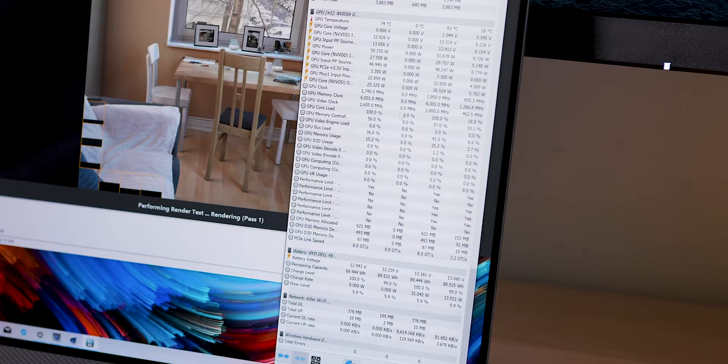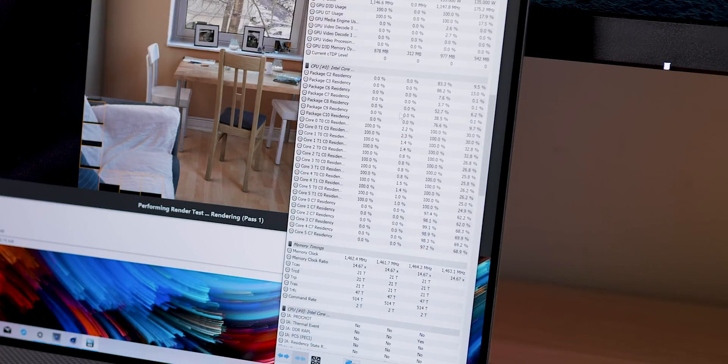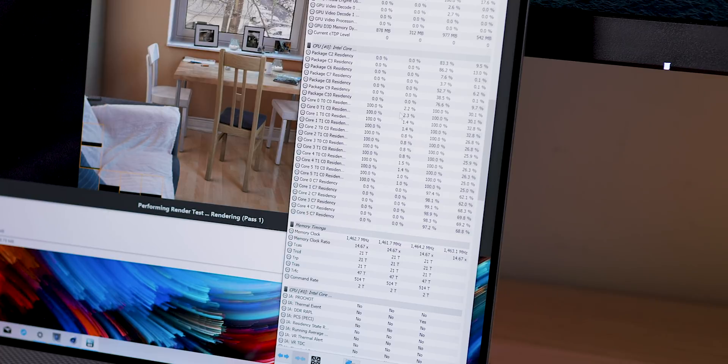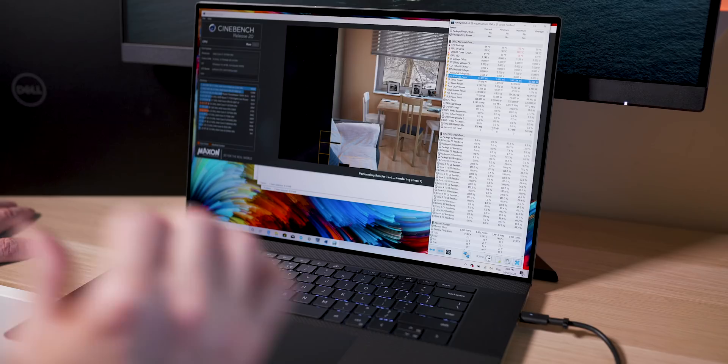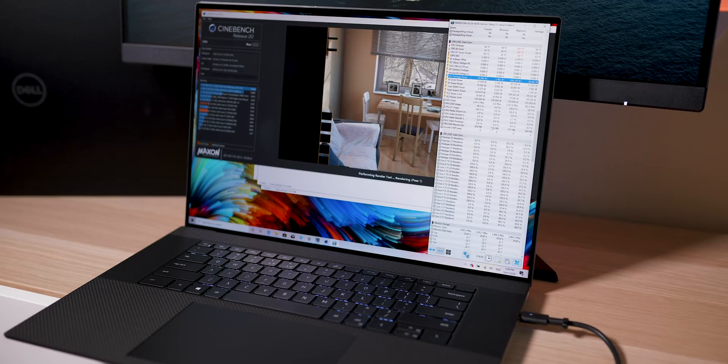We're going to see if it sustains that over a long gaming session — it'll probably draw from the battery. Stay tuned for more. That's my first look. I'm going to do my gaming review and see how it performs versus the XPS 15, and given it has the same parts, how much extra performance we get just from the higher sustained power and better cooling. It's actually good in one way that it has the same parts as the XPS 15 I tested. Stay tuned, catch you in the next one.